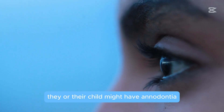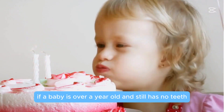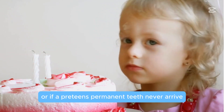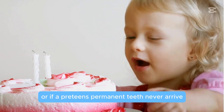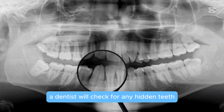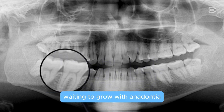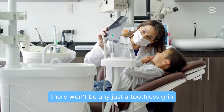Usually there are signs early on. If a baby is over a year old and still has no teeth, or if a preteen's permanent teeth never arrive, it's time for a checkup. That's where x-rays come in. A dentist will check for any hidden teeth waiting to grow — with anodontia, there won't be any, just a toothless grin.